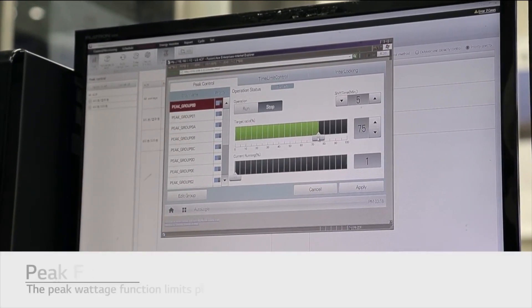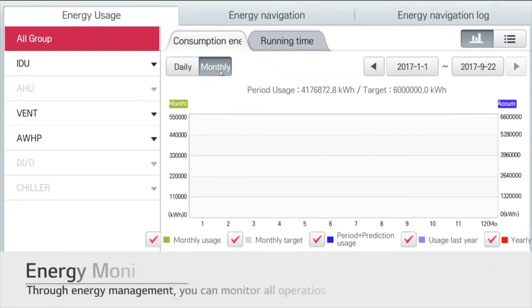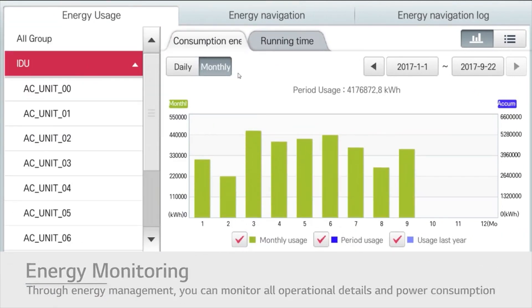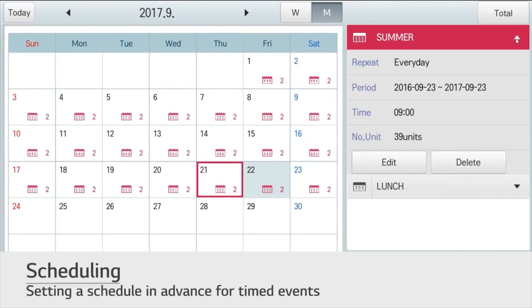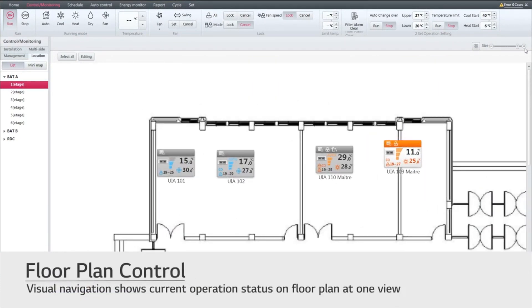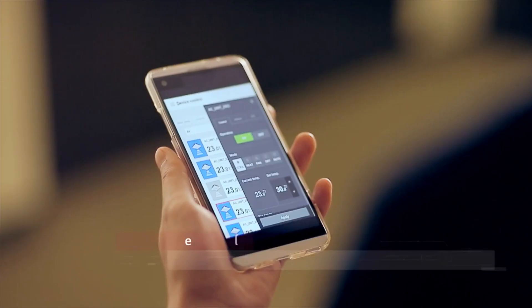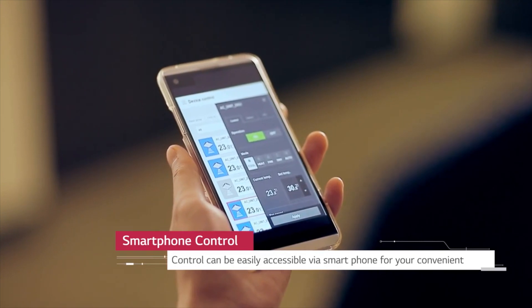The peak wattage function limits peak energy usage by controlling individual indoor units. Energy management enables monitoring of all operational details and power consumption. It can also set schedules in advance for certain timed events. Visual navigation shows current operational status in one convenient floor plan view. Controls can be easily accessed via smartphone, and enhanced building management system integration makes the LG control solution compatible with existing systems.